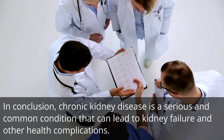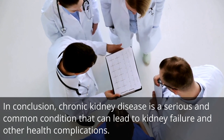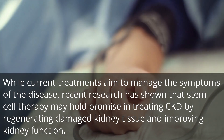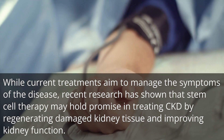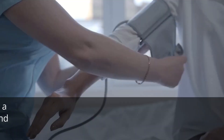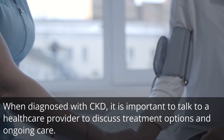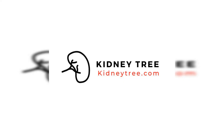In conclusion, chronic kidney disease is a serious and common condition that can lead to kidney failure and other health complications. While current treatments aim to manage the symptoms of the disease, recent research has shown that stem cell therapy may hold promise in treating CKD by regenerating damaged kidney tissue and improving kidney function. However, more research is needed to fully understand the potential of stem cell therapy. When diagnosed with CKD, it is important to talk to a healthcare provider to discuss treatment options and ongoing care. Thank you for watching. If you or a loved one is suffering from chronic kidney disease and would like more information on the latest treatment and kidney health diet, visit our website today.